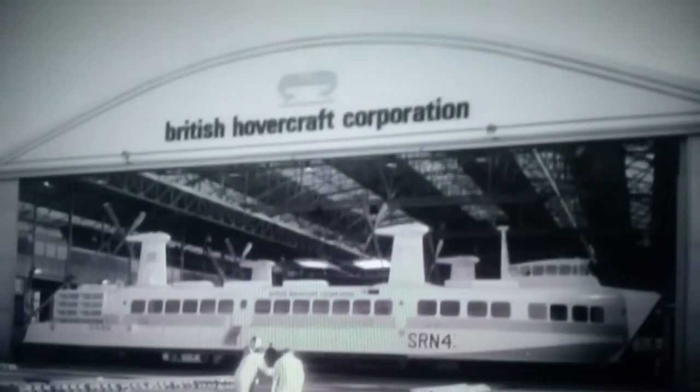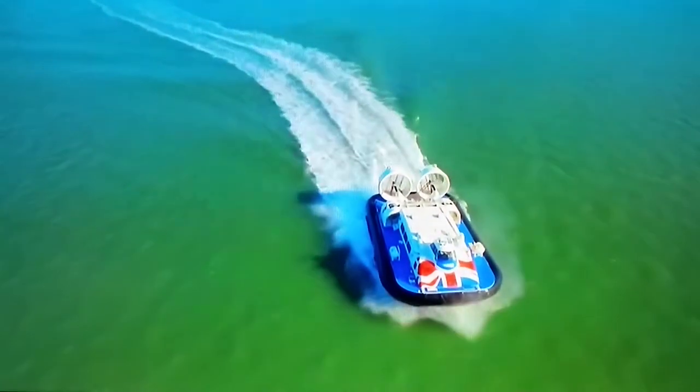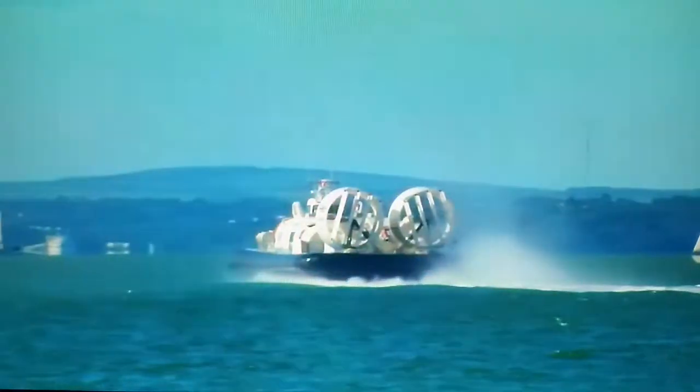The hovercraft is a British invention. Designed by Sir Christopher Cockrell in the 1950s, it was developed and built on the Isle of Wight. The sky's no limit to the hovercraft's potential. I remember when you could catch the hovercraft all the way to France. Sadly, today this remains the only commercial crossing in the entire country.